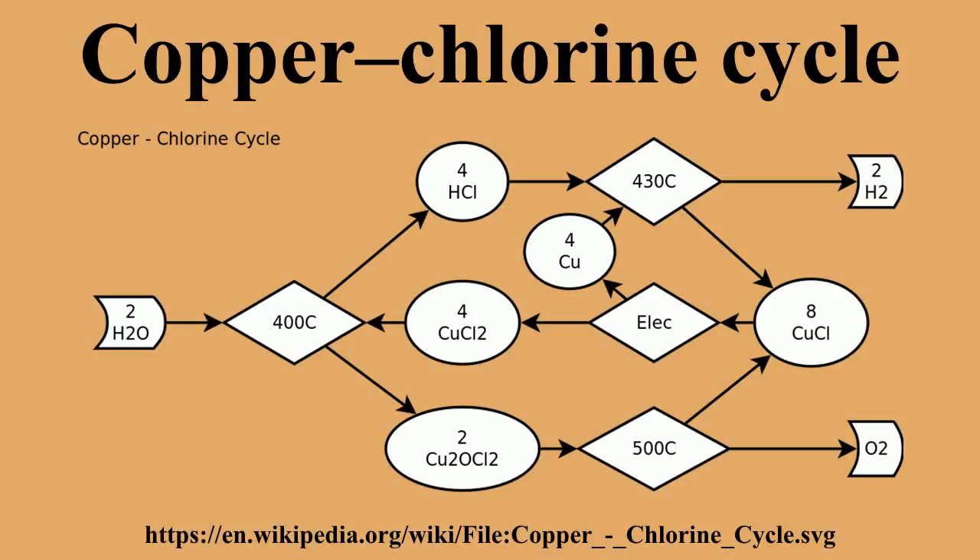Process description. The four reactions in the CuCl cycle are listed as follows. Reaction 1: 2 Cu + 2 HCl → 2 CuCl + H₂.